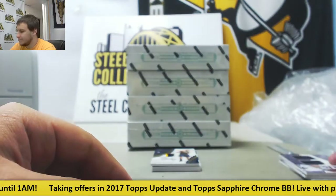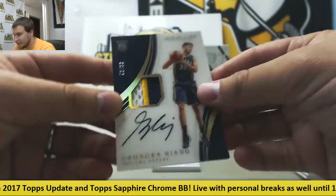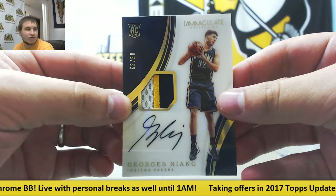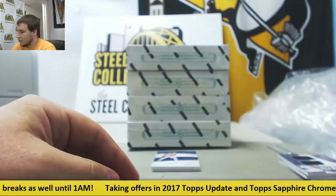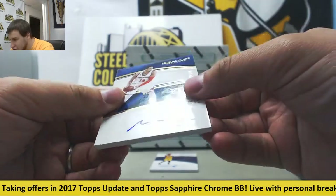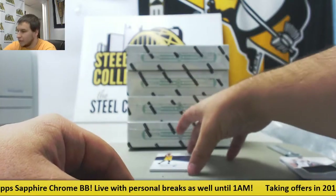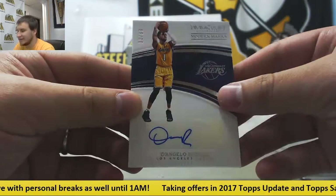Dual jersey. Rookie Patch Autograph, Acetate — nice sound here — 9 of 32, Georges Niang for the Pacers. Acetate ones are always really popular. Next up, Scripted Autograph, 2 of 10, Willie Hernangomez for the Knicks. And Modern Marks Autograph, 13 of 99, D'Angelo Russell.